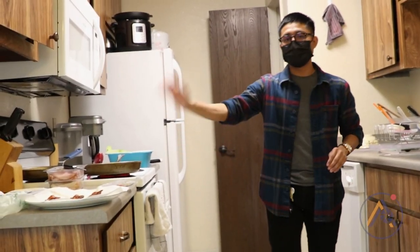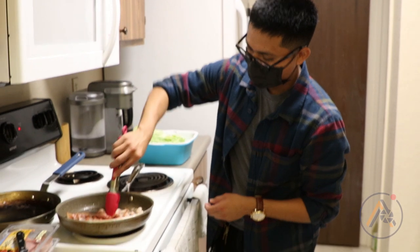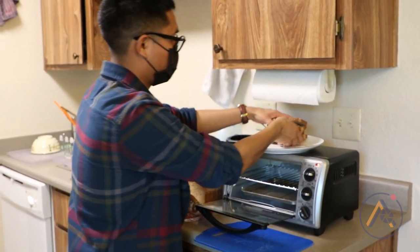I just need this to cook at this point, this to warm up, and I'm pretty much almost done. There you go.